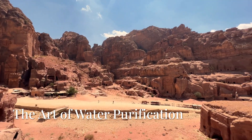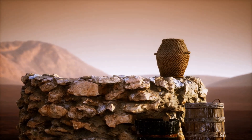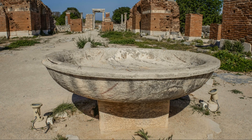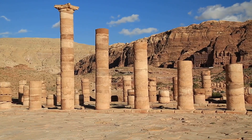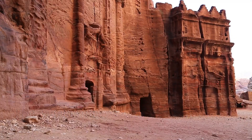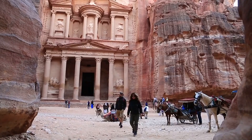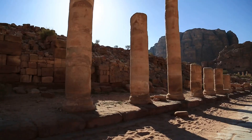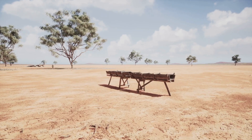Collecting water was one thing; keeping it clean was another. The Nabataeans devised filtration methods that removed sediment from rainwater before it reached their reservoirs. They built settling basins where heavier particles sank to the bottom, leaving purified water for drinking and daily use. This masterful water system wasn't just for survival — it fueled Petra's economy. The abundance of water made Petra a bustling trade hub, attracting merchants from across the ancient world, with market streets lined with fountains, public baths, and irrigation systems that nourished local agriculture.